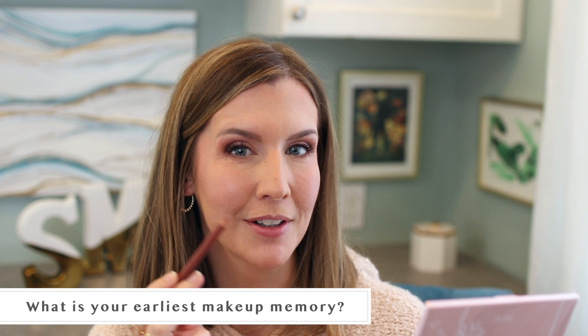This is the Laura Mercier Lip Liner in Hazelnut Tea — I've really been loving this shade. I blotted off the plumping lip balm so it wouldn't be sticky underneath the liner. My earliest makeup memory would probably be my grandmother on my mother's side. I just have this recollection from when I was really young of going through her lipsticks when we'd visit. She was always very put together — always had her hair done and a bright lip. I can still remember the scent of all her makeup and perfume, rooting through her stash and seeing all the colors.